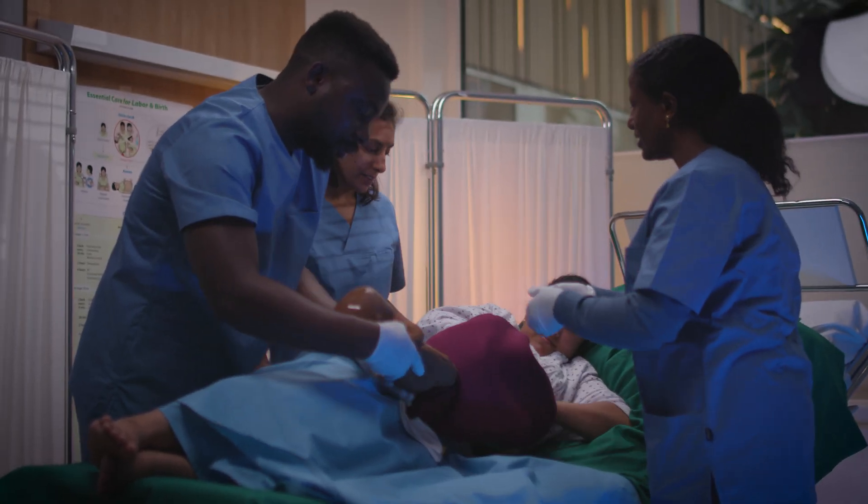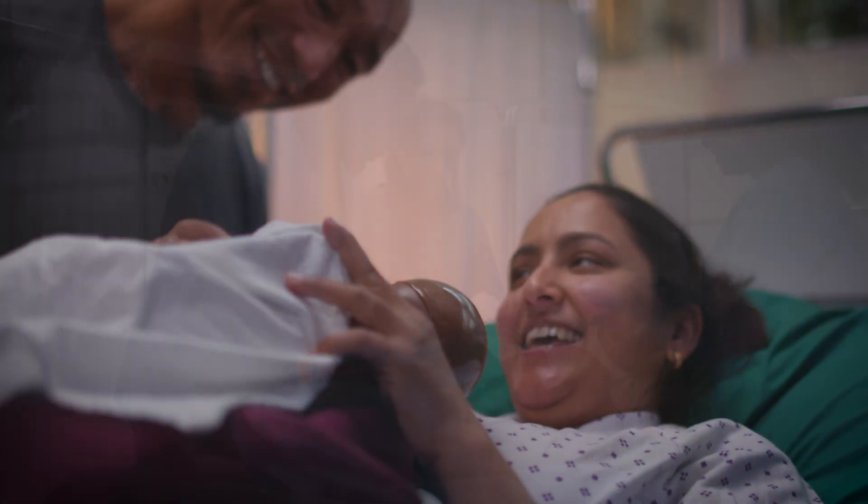With Mama Berthi, you'll learn how to keep normal births normal, and safe surgical care for all women who need it. Everywhere.